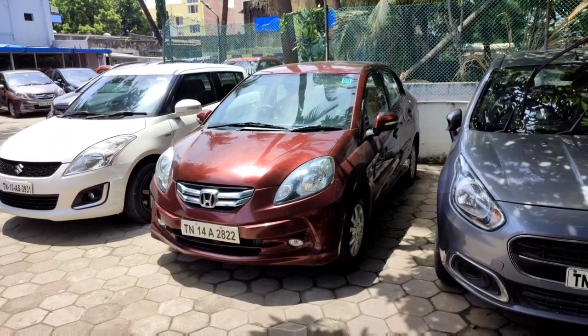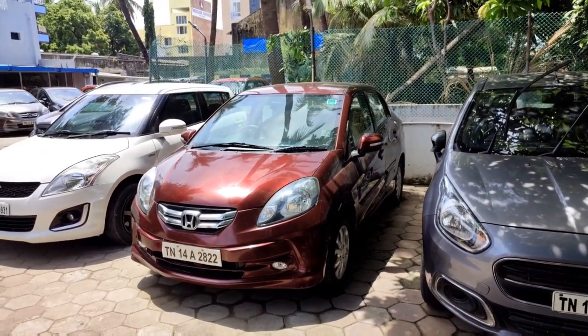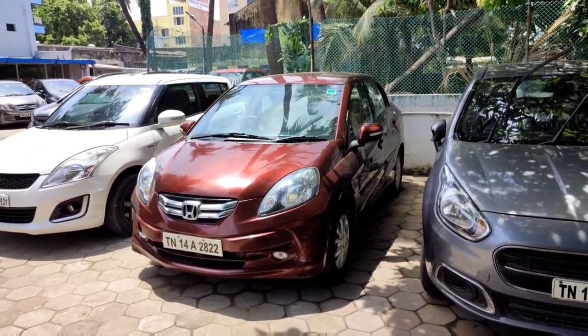The price is ₹4,95,000, with a 1-year warranty. The features include dual airbags, ABS, an infotainment system, and steering mode controls.